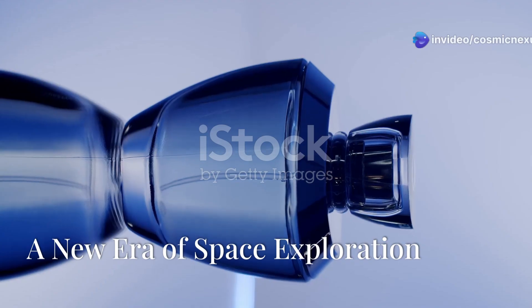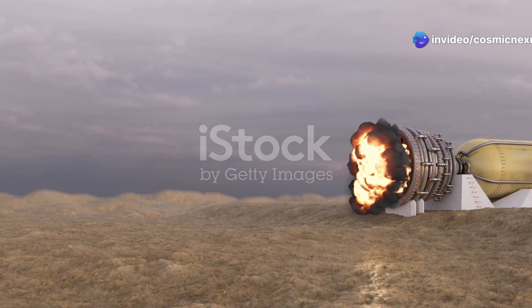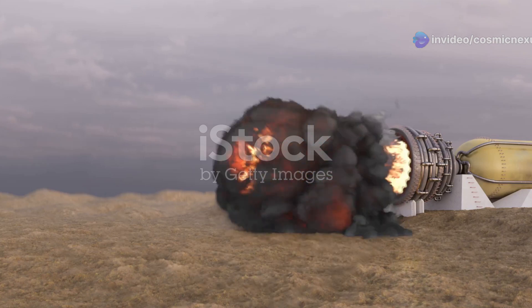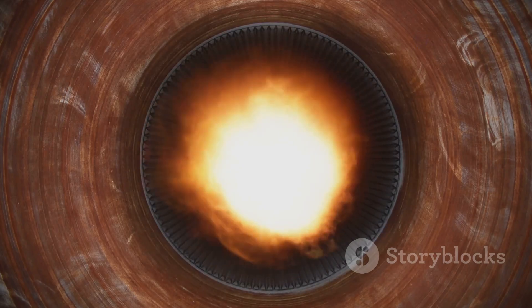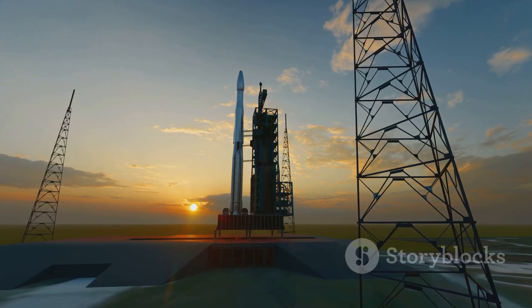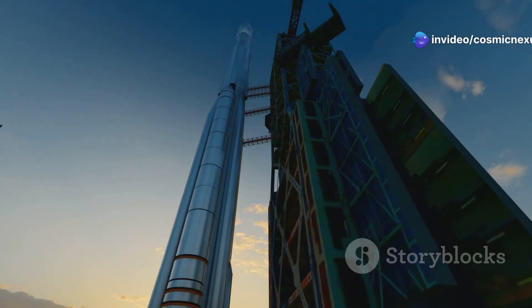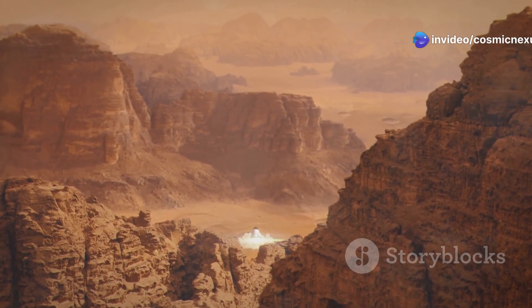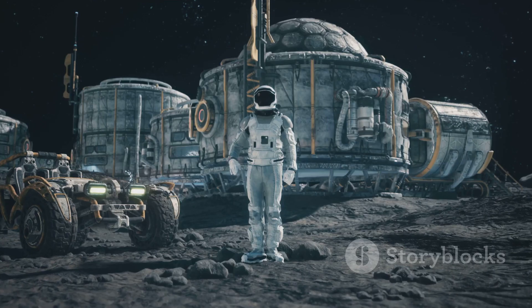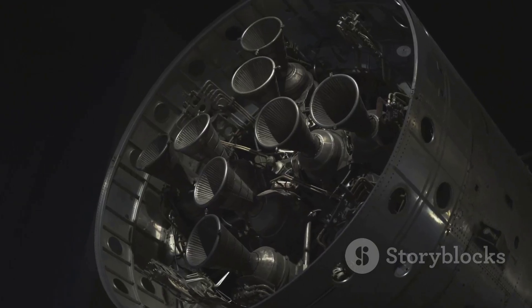SpaceX has done it again. They've developed a game-changing rocket engine, the Raptor. This isn't just an upgrade — it's a revolution in space travel. The Raptor is more powerful, more efficient, and more reusable than anything we've seen before. Because the Raptor will power humanity's next giant leaps in space. Imagine traveling to Mars in a matter of months, not years. Think about building a base on the moon, a stepping stone to the stars. The Raptor makes these dreams possible.